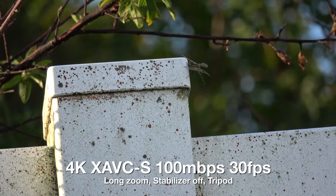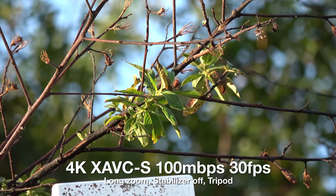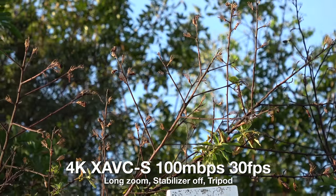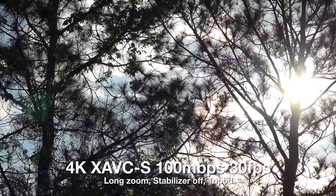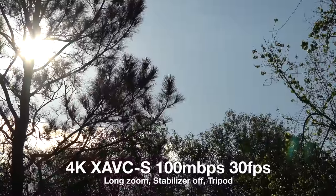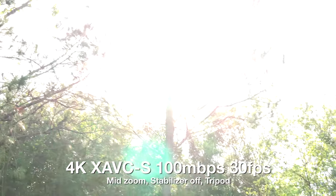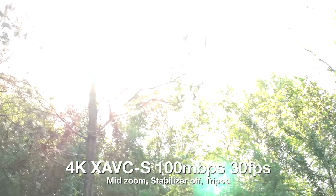I should also say this is all at 100 megabits. This is end of the sun, 4K 30p, 100 megabits. This is overexposed manually, trying to get a read into those trees directly into the sun.